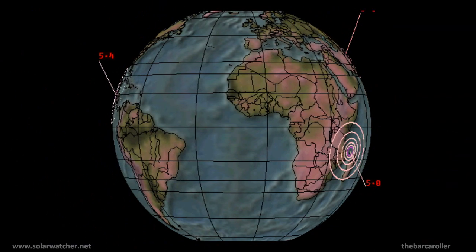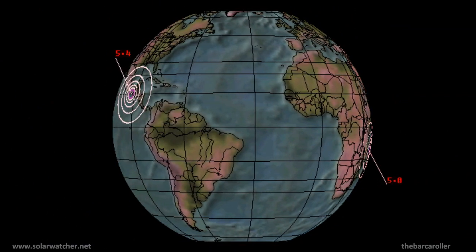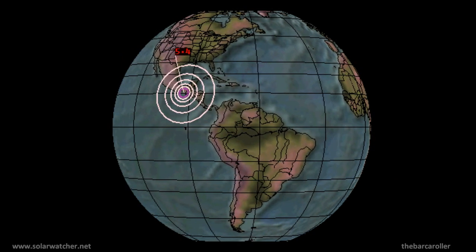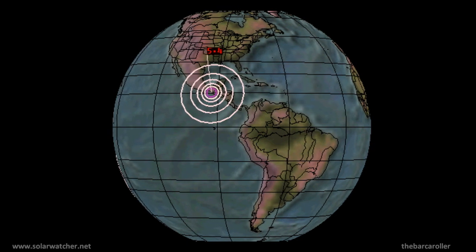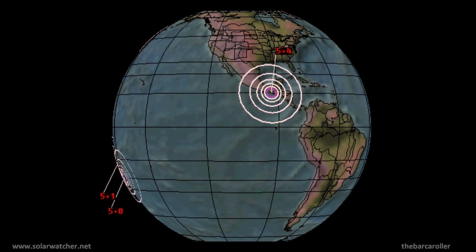That's my volcano and earthquake watch for the 14th of March 2012. For more information please visit my website at solarwatcher.net, where I will be providing more content for subscribers and members. Annotations will be added during and at the end of this video. Thanks for watching.